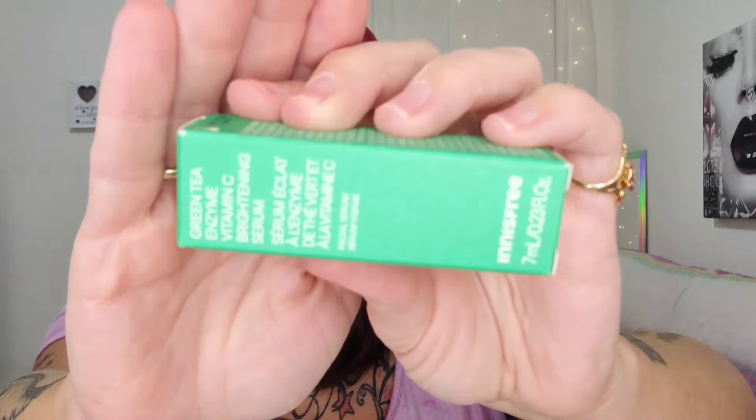Starting off with a bang, y'all! Next up is the Jasmine Beauty Brow Boss brow styling wax — that sounds incredible and they'll go together. I'll open that in a second and show it to you. Next up we have the Innisfree Green Tea Enzyme Vitamin C Brightening Serum. Next up we have the Billion Dollar Beauty — woman-owned — the liquid eyeliner in black.